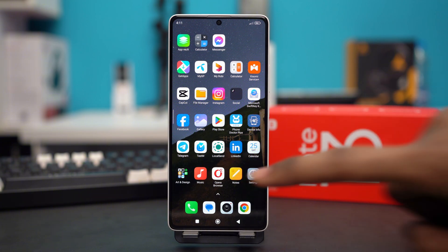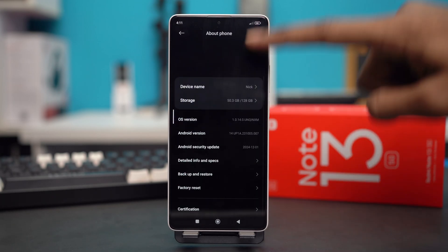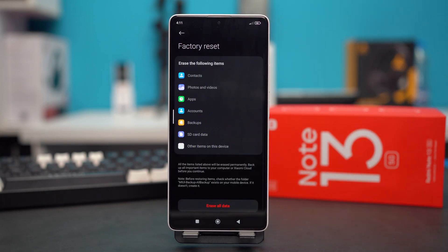For this one, go to your settings and tap About Phone. Scroll down and tap on Factory Reset. Keep in mind that Factory Reset will completely erase everything inside your phone, including your contacts, photos, apps, and every single account. So be sure of that before doing a reset, and you can also back up your data first.